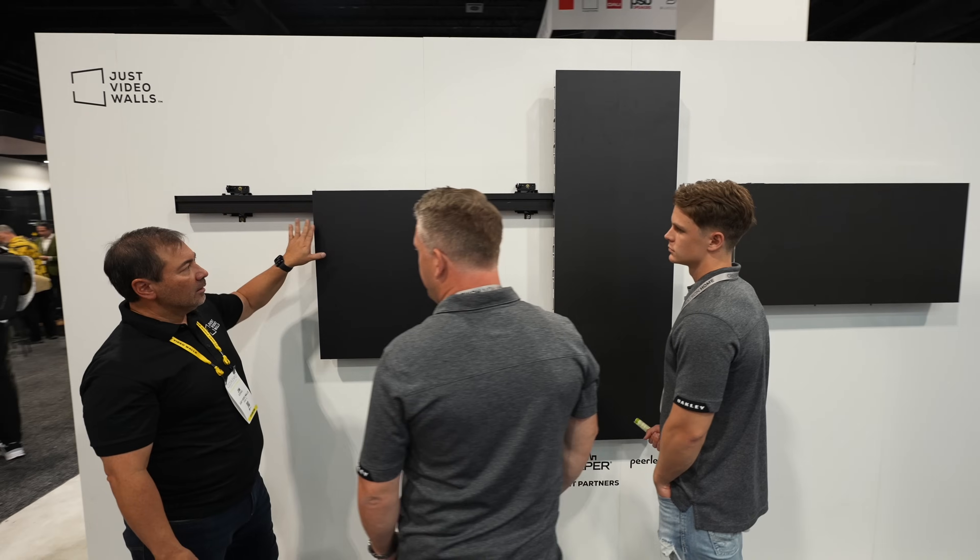Excited about the new bracket — that's going to be good. It helped make install a lot easier. You can change the depth right on the fly. Yeah, it's our first time to Cedia. Been wanting to come for a few years and there are a lot of cool booths around here, but this has been my favorite.